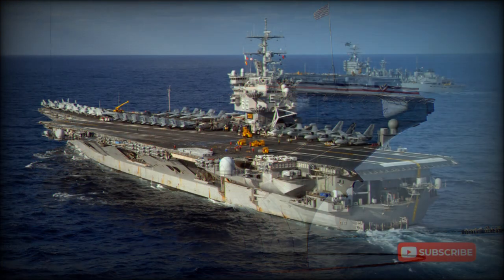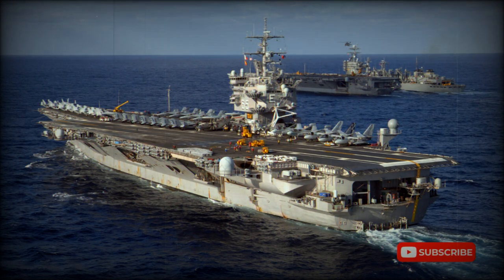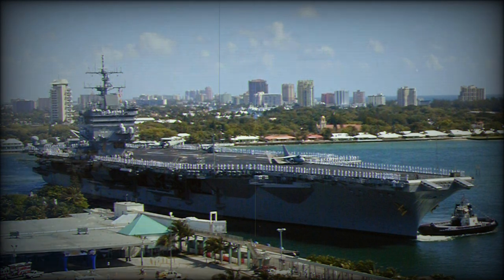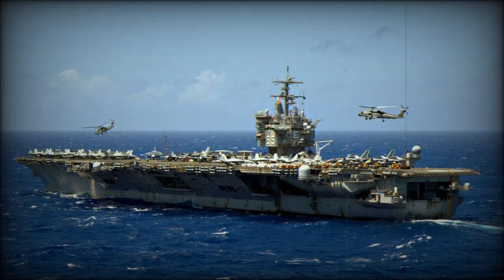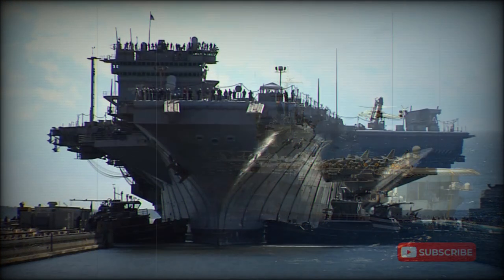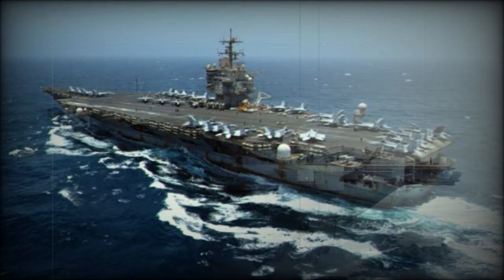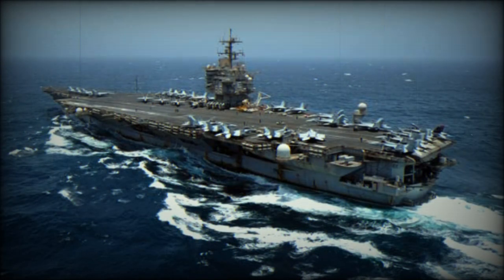The newer Nimitz-class aircraft carriers had a similar air group in terms of size and configuration as the USS Enterprise. The Enterprise's ordnance included tactical nuclear bombs ranging from 10 KT to 900 KT yields across various B-61, B-57, and B-43 variants, as well as 100 KT Walleye air-to-surface missiles and 10 KT B-57 depth bombs. Strategic bombs including 1.4 metric ton B-43 and 1.2 metric ton B-28 could be carried when required.